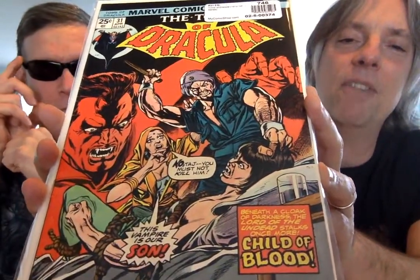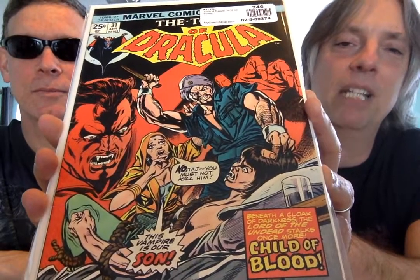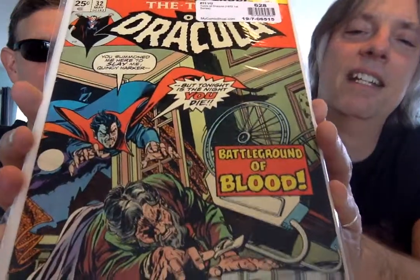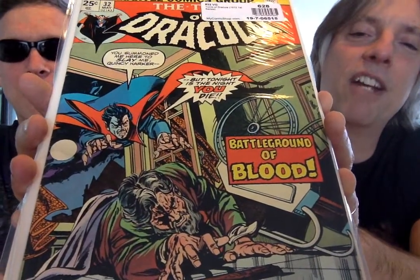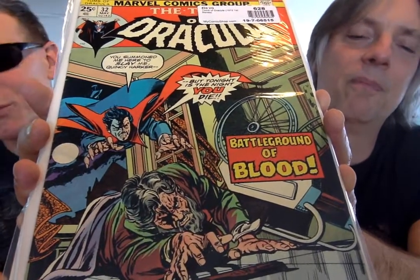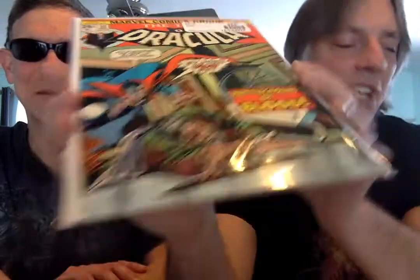We're going to hit a lot of the same themes that we did originally, about the damsels in distress and Fightin' Blade and Quincy Harker, and Gene Colan art. So speaking of — I believe this is Quincy Harker. Yeah, there he is. Fell out of his wheelchair. Get ready to be taken to the clutches of Dracula. He's reaching for his weapon — a wooden stake, which is ever so present in these comics.